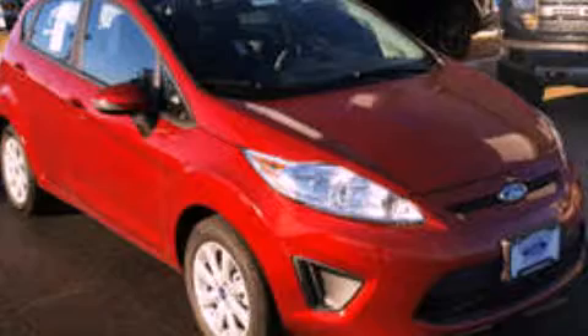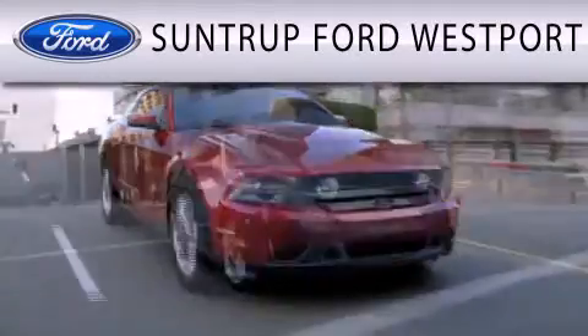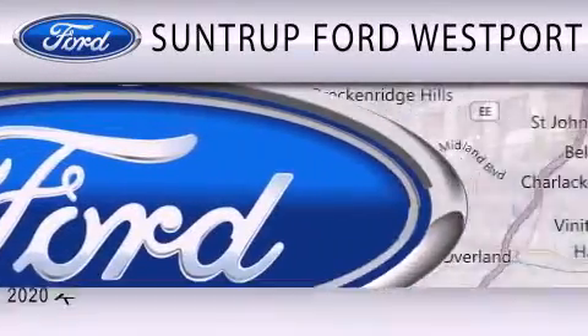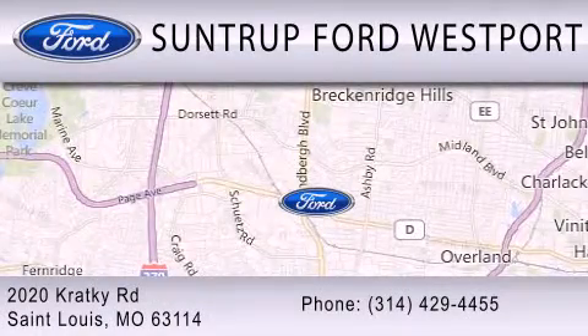Please call today to reserve this vehicle for a test drive. SunTrip Ford Westport is dedicated to doing everything possible to ensure that the experience you have selecting your next vehicle is as pleasant as possible. We are located at 2020 Cracky Road in St. Louis.